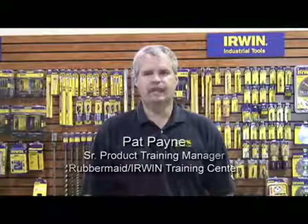Pat Payne here to talk about wood boring. We'll cover the features, benefits, and applications of the most popular Irwin wood boring bits and answer some of your most frequently asked questions.